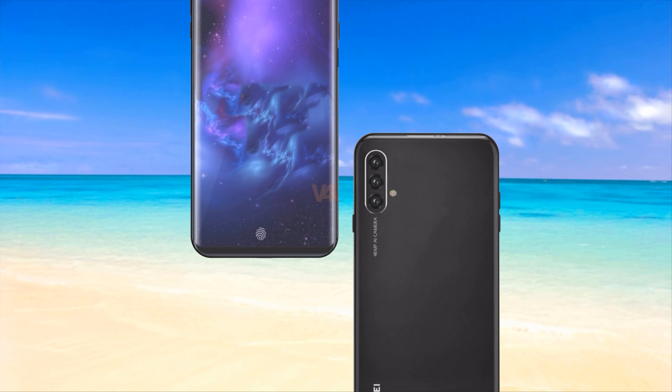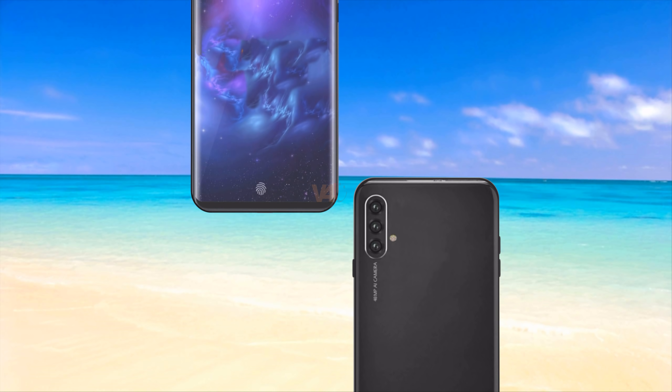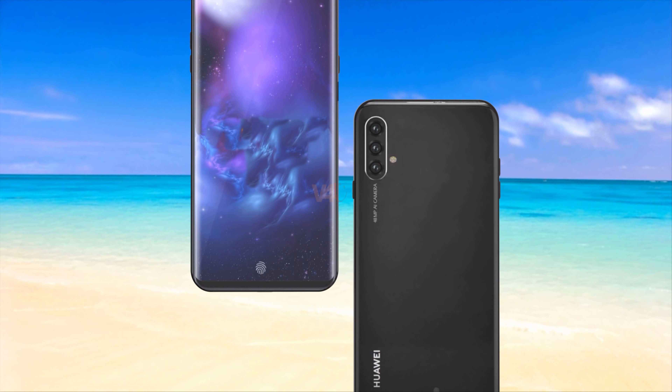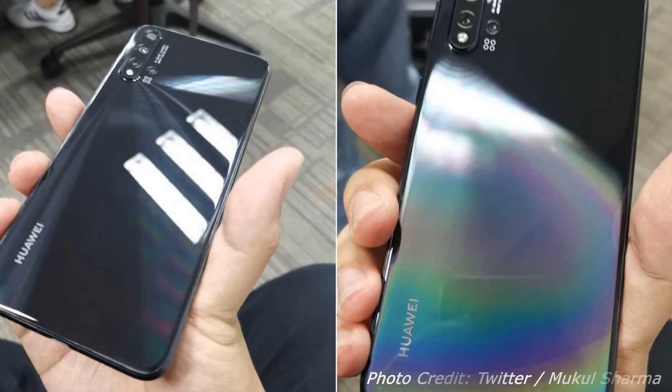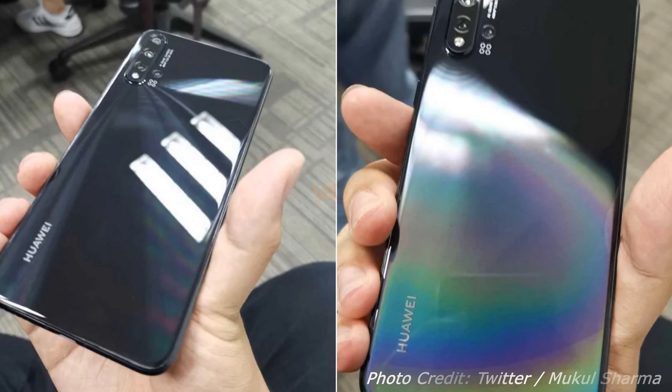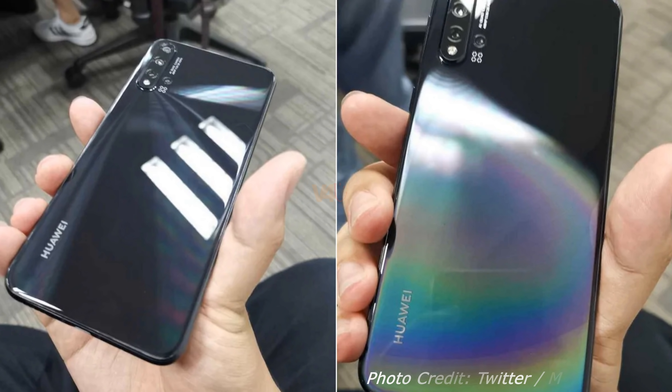In terms of core configuration, the Huawei Nova 5's running memory is 6GB to 8GB, which can ensure smooth operation of the system at any time. On the processor side, if the leak is legit, the Nova 5 will be the first phone to be equipped with the Kirin 810 processor on a 7nm process.